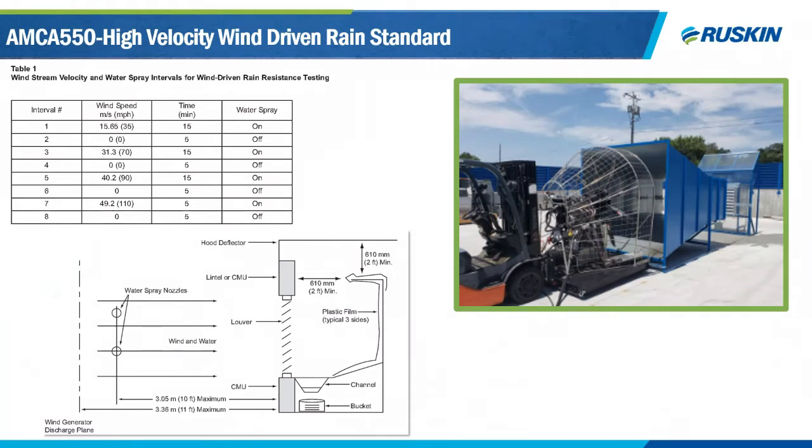AMCA 550 is a high-velocity wind-driven rain standard for extreme conditions where water protection is the most important factor. Water is supplied to a wind generator via a spray nozzle system simulating 8.8 inches per hour over the test specimen. Four speeds are tested starting at 35 mph and stepping up to a maximum of 110 mph, with a total test duration of 70 minutes. The pass/fail criteria is the louver cannot allow more than one percent of the total water sprayed — roughly half of a five-gallon bucket — to pass through.